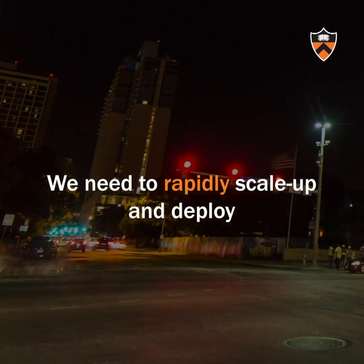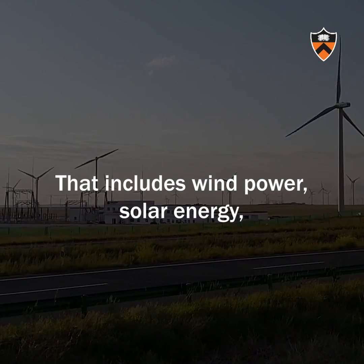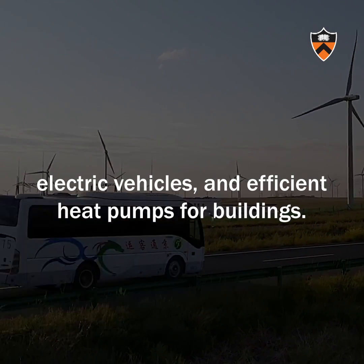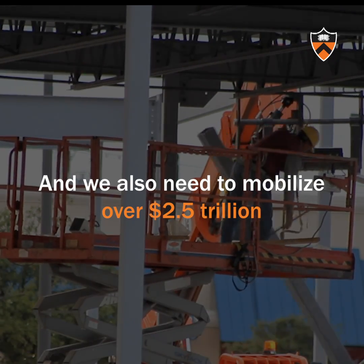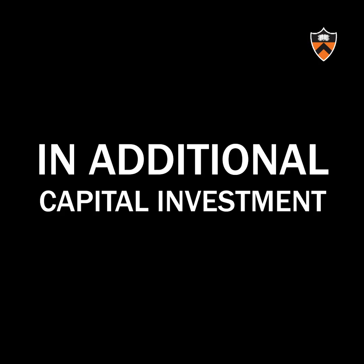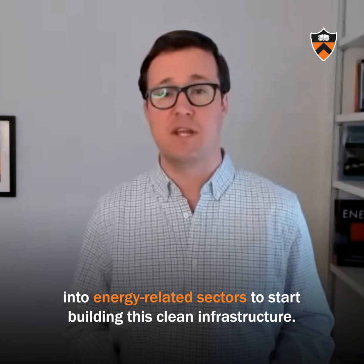We need to rapidly scale up and deploy the technologies that we know work today. That includes wind power, solar energy, electric vehicles, and efficient heat pumps for buildings. We also need to mobilize over $2.5 trillion in additional capital investment into energy-related sectors to start building this clean infrastructure.